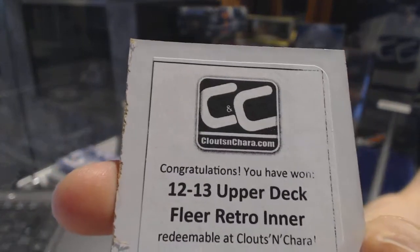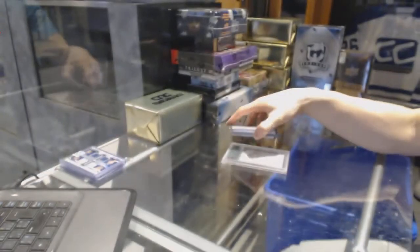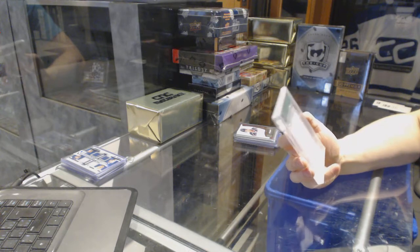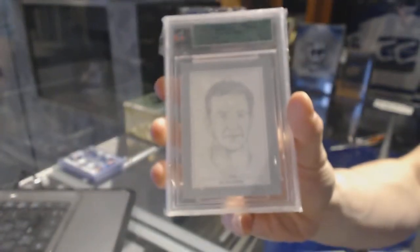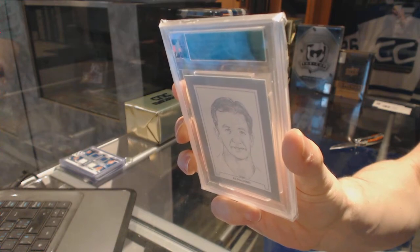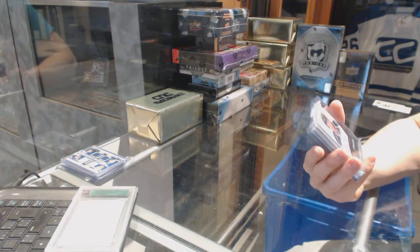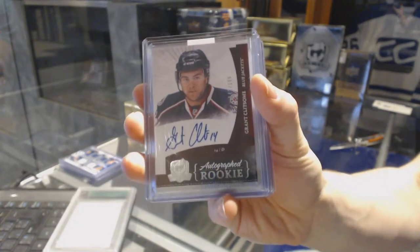The second bonus box is 12-13 Fleer Retro. We've got an 11-12 In The Game Ultimate Memorabilia 11th edition base silver, number 46 of 62 for the St. Louis Blues, Al McInnis. We've got a 10-11 Upper Deck The Cup rookie autograph, number to 199 for the Columbus Blue Jackets, Grant Clitsem.